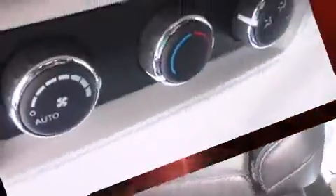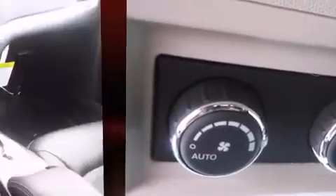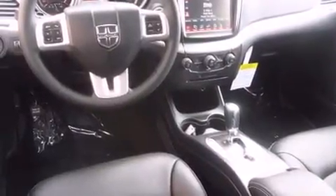Third-row seats expand the maximum passenger capacity to seven. Premium sound delivers seven speakers, providing you and your passengers a sensational audio experience.